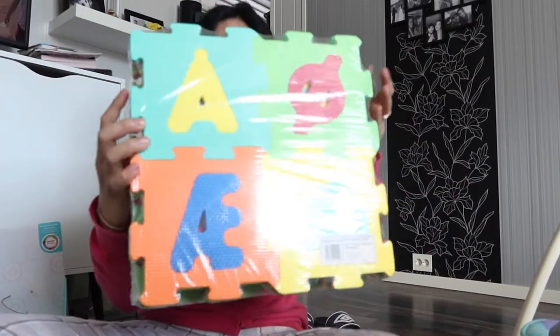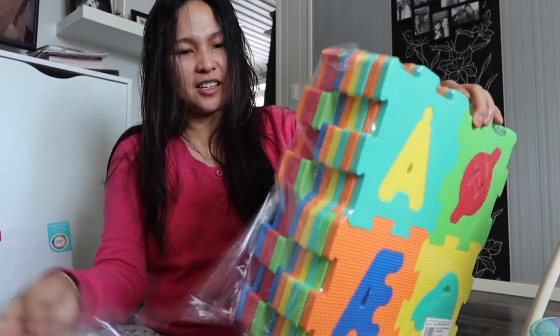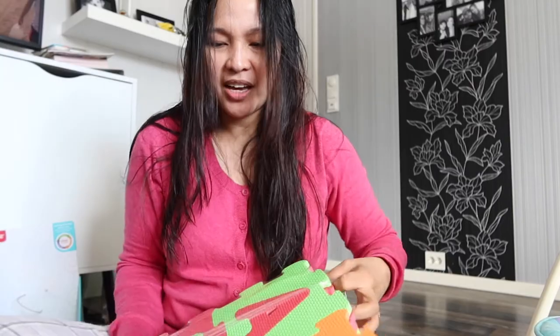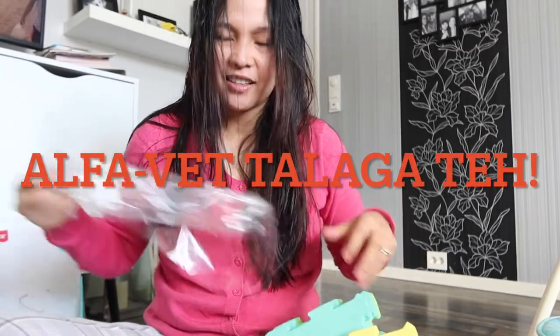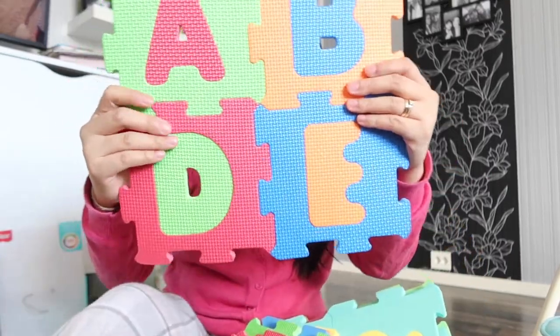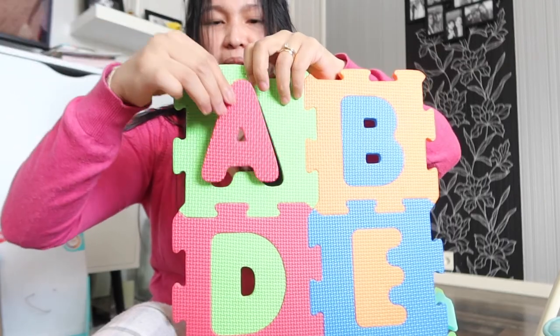Next one is ito — yung playmat nya. Yung pinili ko kasi parang puzzle din siya. At the same time, playmat. So maganda. Norwegian alphabet. Lucy! Ayan siya. Tapos, pwede mo siyang matanggal and maibalik.